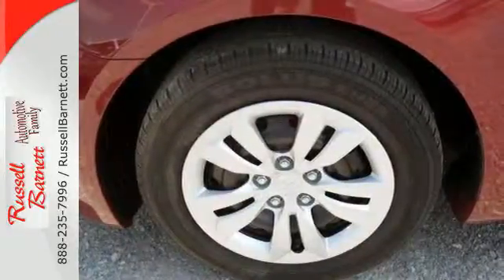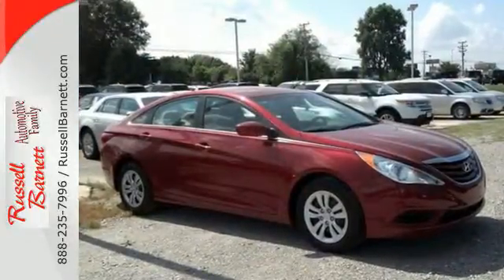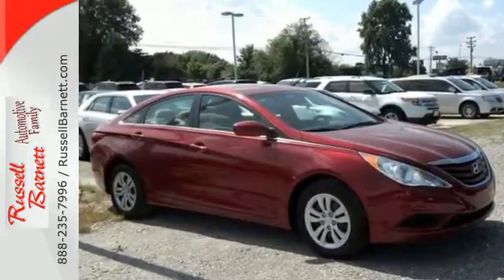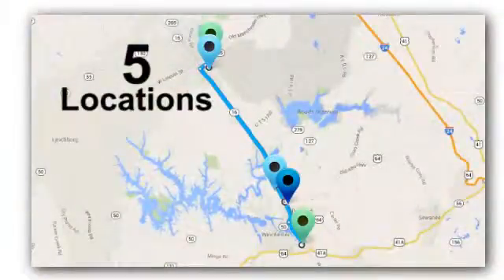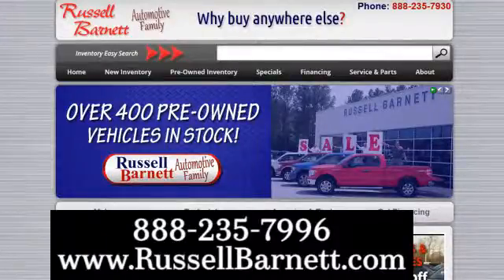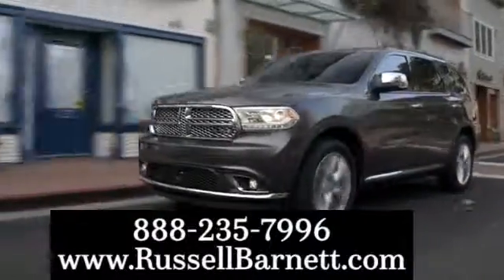Become inspired. Come see this Hyundai Sonata and start living today. Thank you for choosing the Russell Barnett Automotive Family with five convenient locations. Visit us anytime online or call us at 888-235-7996.